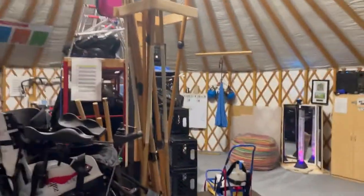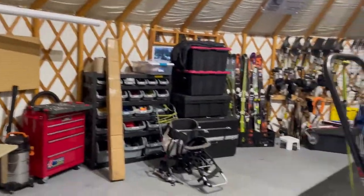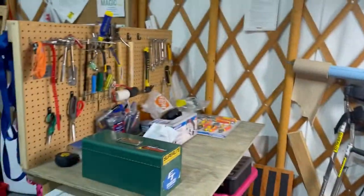It supplies everything we need to run all of our programming up here at Grouse Mountain and do all of our training. As you come in, if you take a left you end up in our tech work area where we can do all sorts of repairs on all the different skis and whatnot.